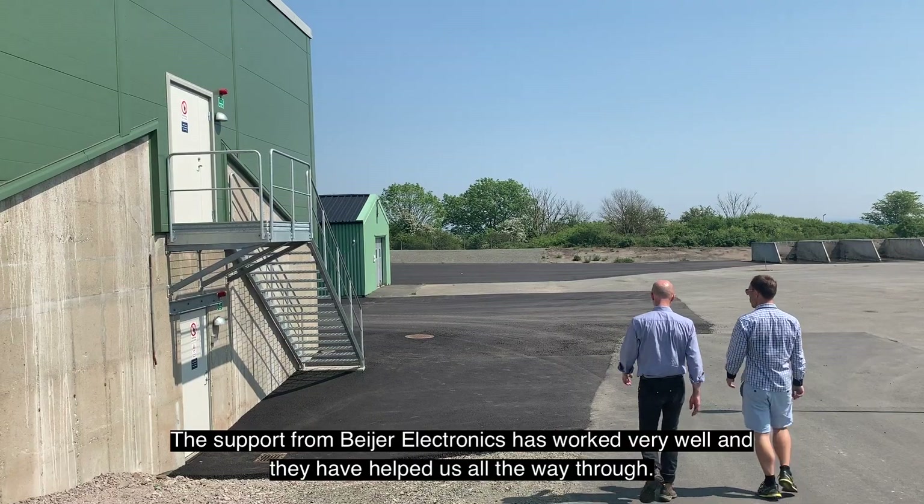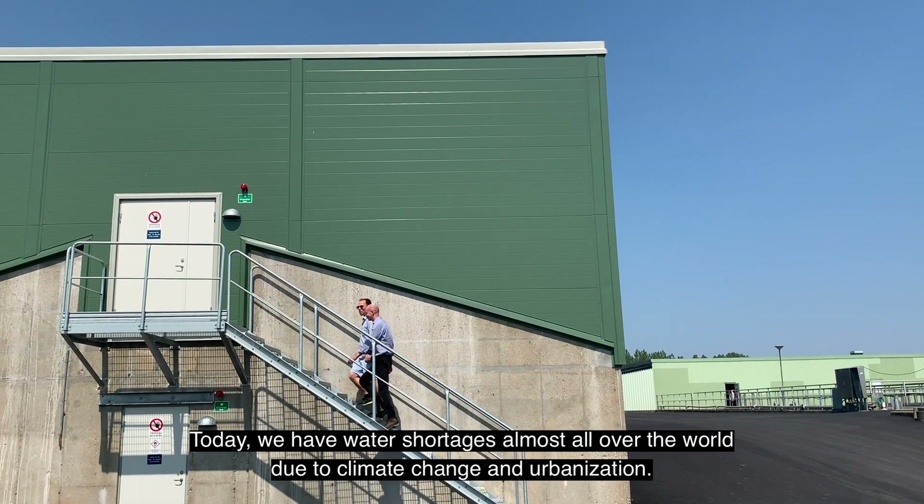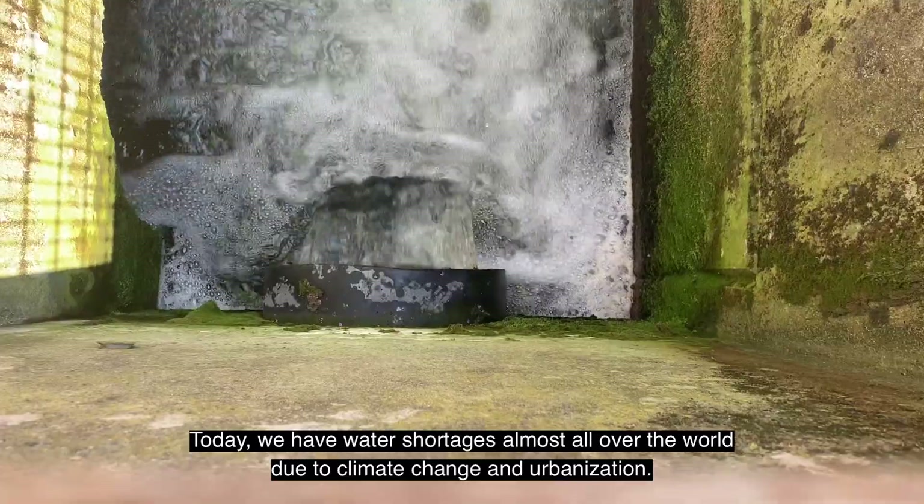Supporten från Beijer Electronics har fungerat mycket bra och de har hjälpt oss att komma hela vägen i mål. Idag har vi vattenbrist nästan över hela världen tack vare klimatförändringar och urbanisering.